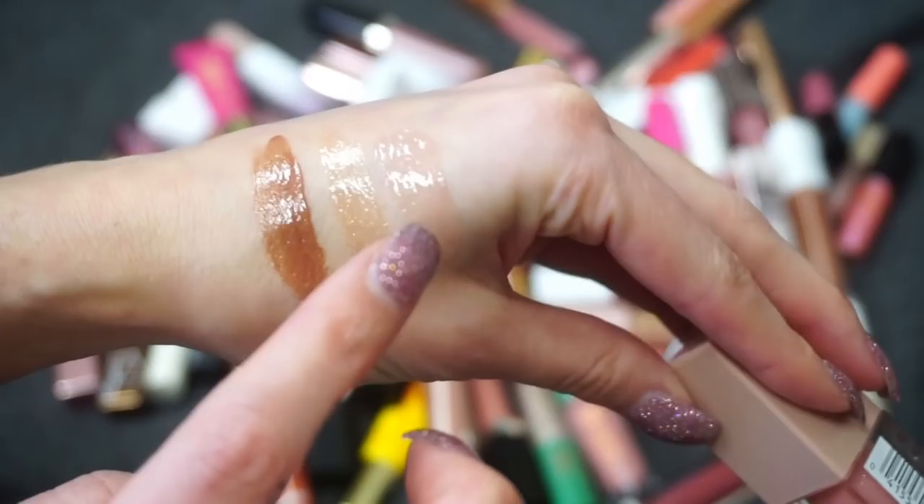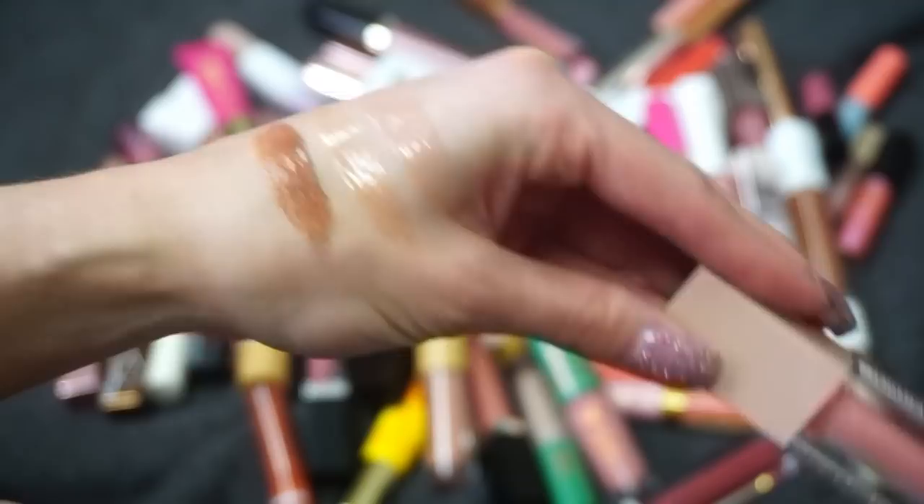This is from Maybelline, one of their Lifter Glosses in Opal. I just mentioned this recently in my top drugstore makeup of 2020 — I'm a big fan of this one. A lot of people say it's a Fenty dupe. I'm a fan, I'm going to be keeping this.